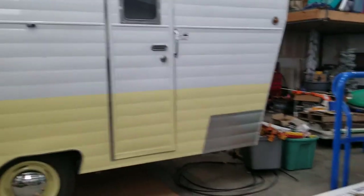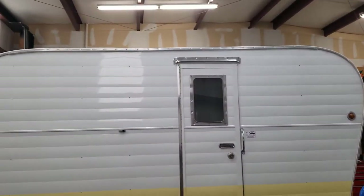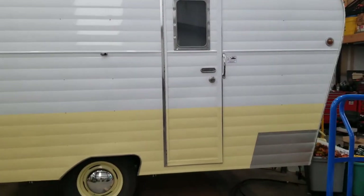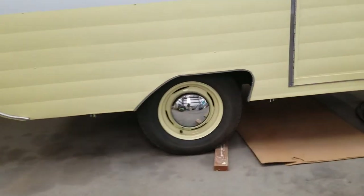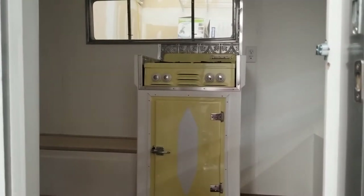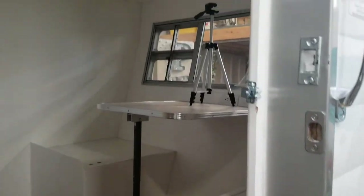Here's our 1954 Bel-Air Skyline travel trailer that we had restored. We picked it up last month — they did a pretty good job. We left the refrigerator and stove in it. It won't be used for camping; it'll be used as a photo booth for my daughter's business.